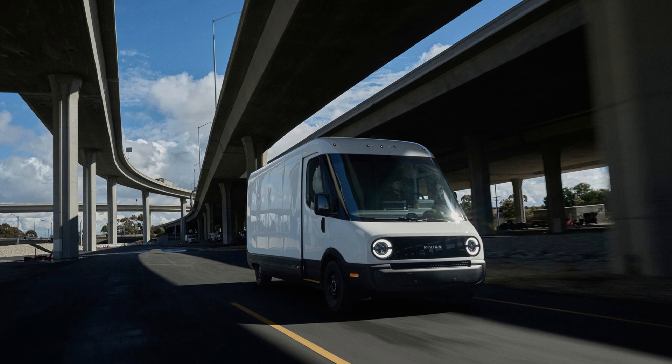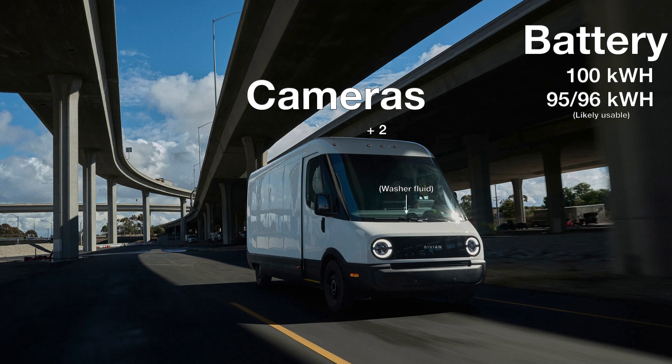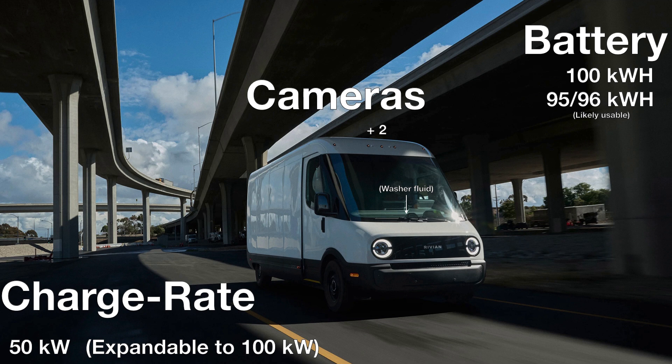The vans have no frunk and the front is entirely a single panel. The washer fluid opening is just under the wipers with two cameras right at the top of the hood. We expect these vehicles to have 100 kWh LFP batteries on front-wheel-drive vehicles, with probably 95–96 kWh usable, and up to 50 kW max charging expandable to 100 kW, though the terms for the extra charging speed are unclear as of now. The van has physical parking sensors all around with a camera under the side mirrors, two cameras over the rear door, and sensors on the side where the 'Powered by Rivian' sign appears.